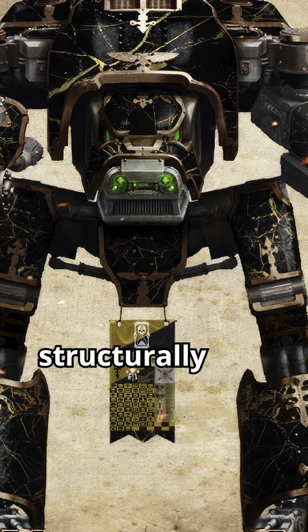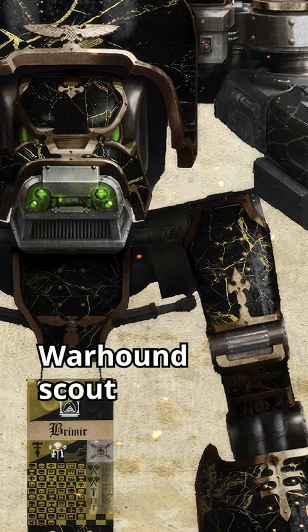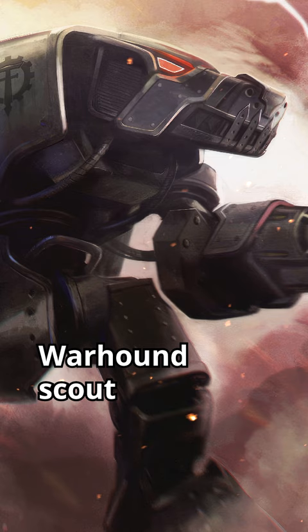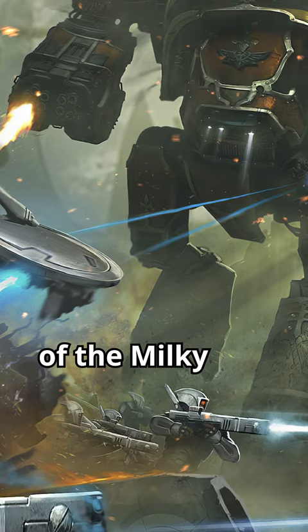The Warhound differs structurally from other Imperial Titans in that it sacrifices a humanoid appearance for a canine-like chassis with reverse-jointed legs and shoulder weapon mounts. Warhound Scout Titans are lightly armed and armoured compared to other Titans, although still fearsome compared to the more standard armoured combat vehicles deployed by the various intelligent species of the Milky Way galaxy.